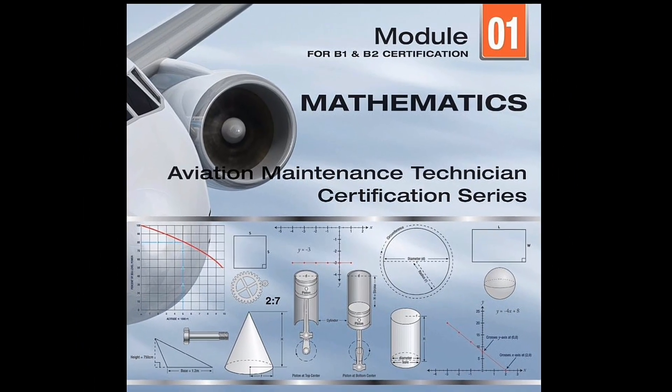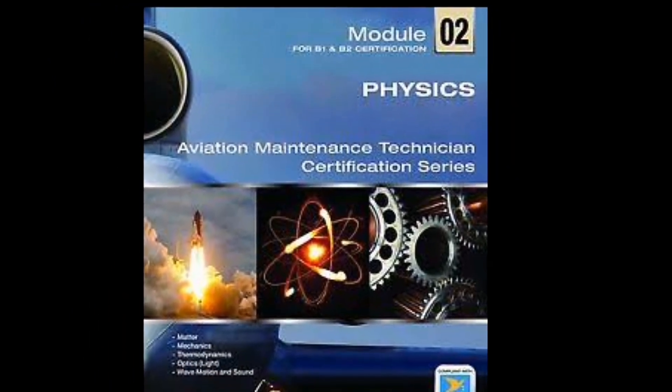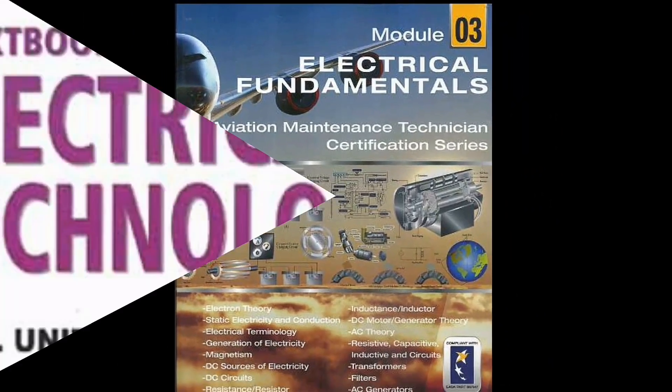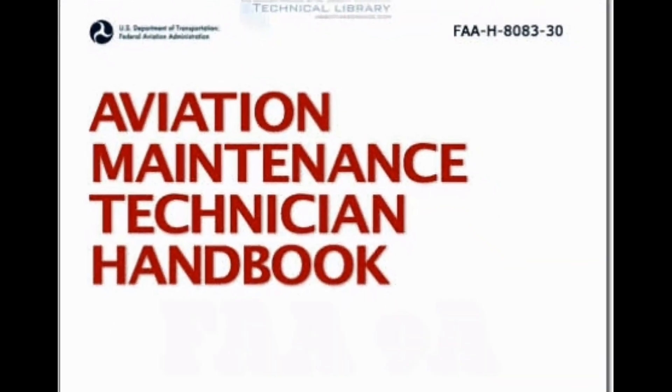For Module 1 we have YASA Module 1 Mathematics, and for Module 2 we have YASA Module 2 Physics. Now for Module 3 we have many books, but the main books are YASA Module 3, B.L. Tharaja Volume 1 & 2, and FAR 9A Chapter 10.